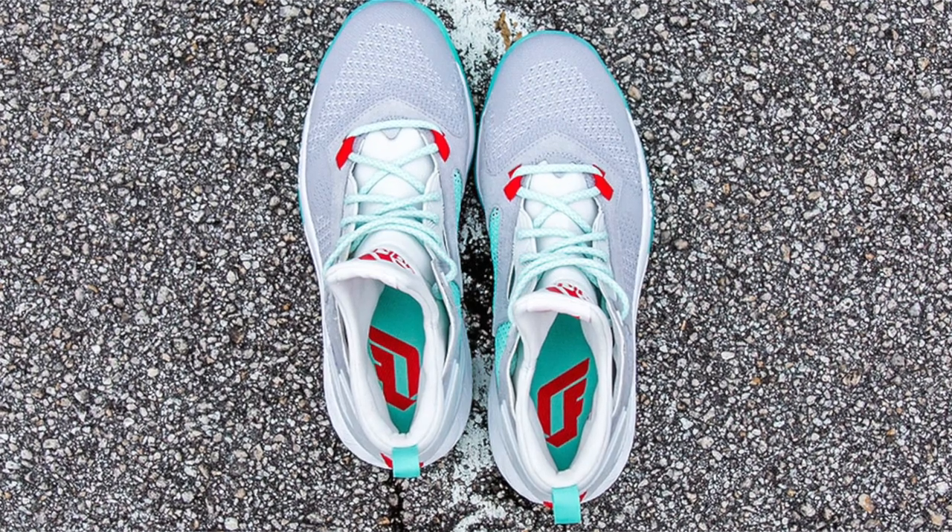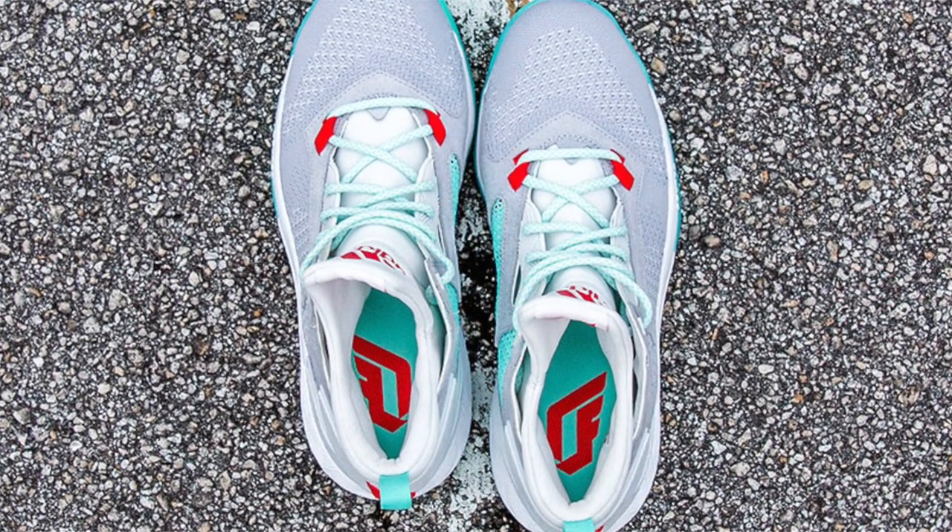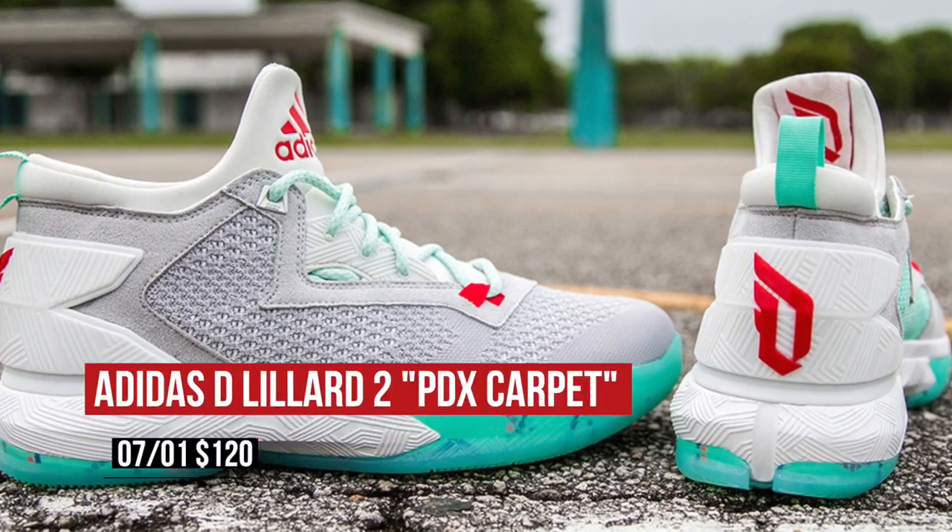Switching to basketball, Adidas is showing some love for Portland Airport with the PBX colorway of the D-Lillard 2. The D-Lillard 2 has received great reviews so far, and these will cost you $120.